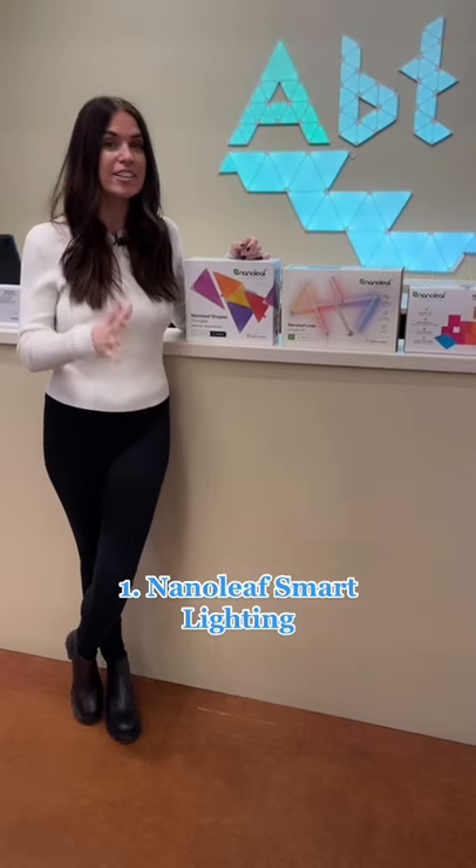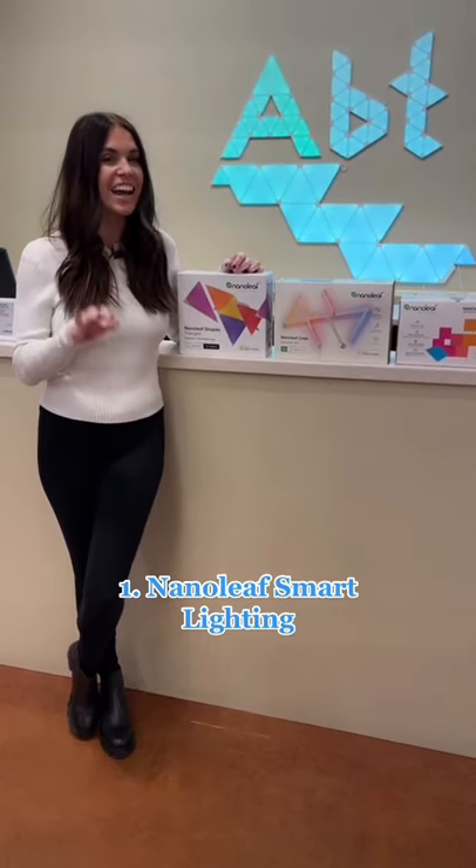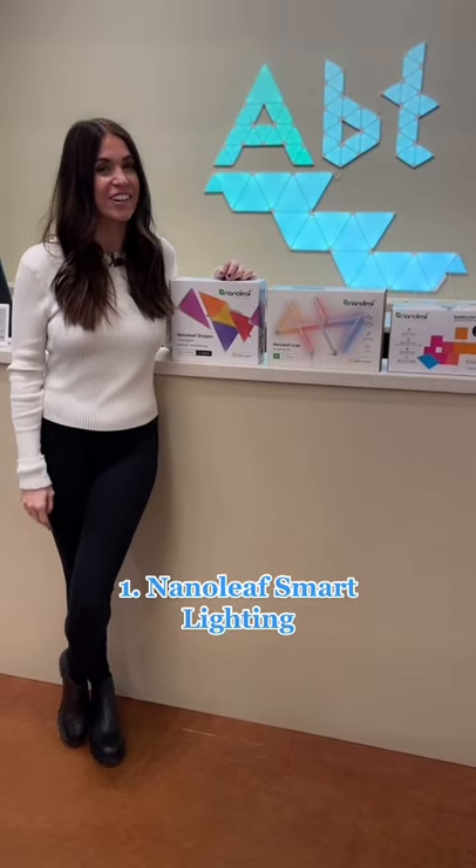First we have the Nanoleaf. This gives you customizable ambient lighting for your office, comes in a variety of shapes and styles, and lets you spice up the background of your Zoom calls.